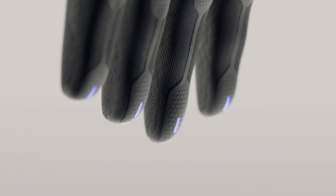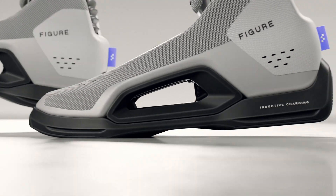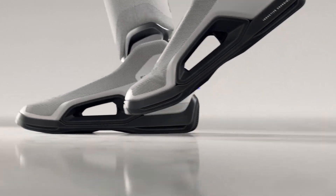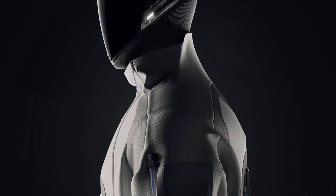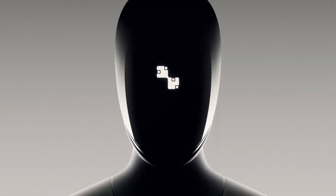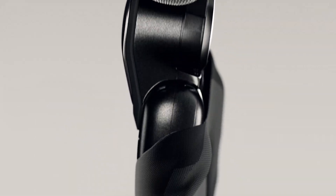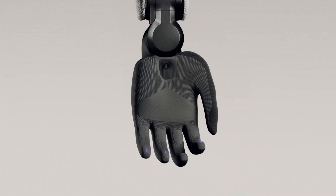FIGURE has officially confirmed that its new humanoid robot, FIGURE-03, is walking. A short teaser posted online shows a silhouette of the robot behind frosted glass marked 'F.03 Bear Cave, keep door closed.' The full unveiling is set for October 9, 2025, and it's already shaping up to be a huge milestone for the company.